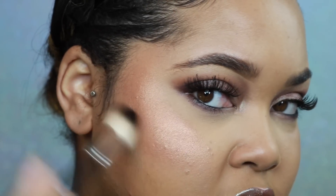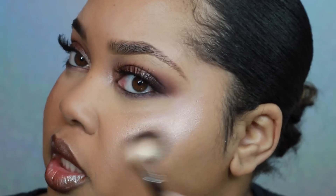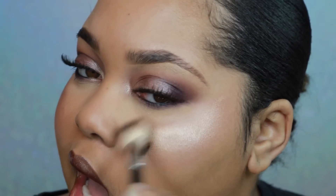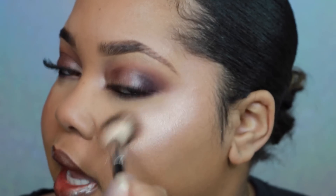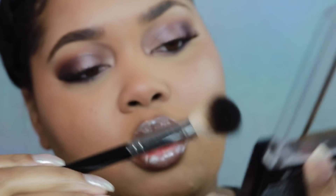Now I have the Milani Spotlight Highlighters — number one is Sunlight (lightest), number two is Candlelight, and number three is Golden Light, a bronzy gold. I'm starting with number three, swirling my brush in it. Wow, this is really pigmented on me — it's too dark for a highlighter, but it could work as a blush or blush topper.